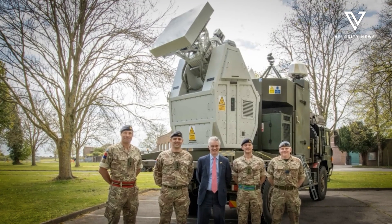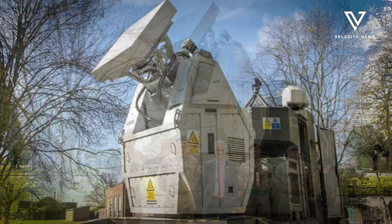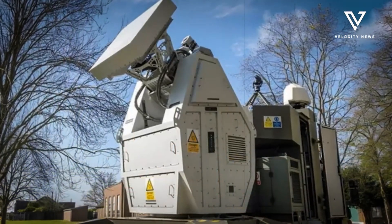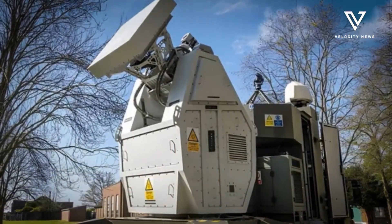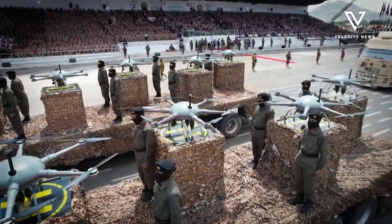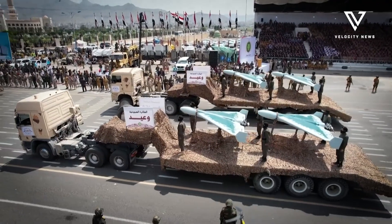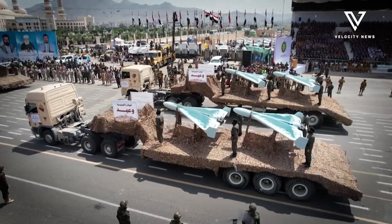The technology was developed by a UK consortium led by Thales, the British arm of the French defence contractor, working closely with the Ministry of Defence. Defence officials view Rapid Destroyer as a scalable, low-cost option for defending against emerging drone threats, especially given the growing use of drones in modern warfare.